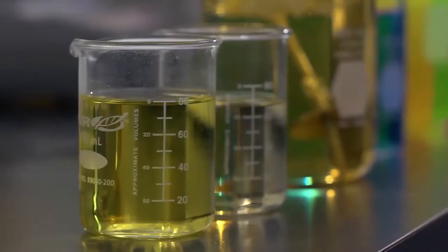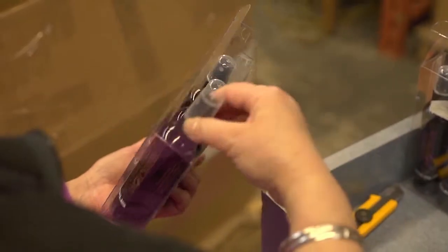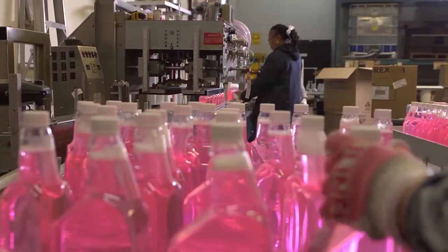Of course, our unique approach does not end in the laboratory. We also blend, fill, package, and distribute all of the products we manufacture at our Toronto production facility.